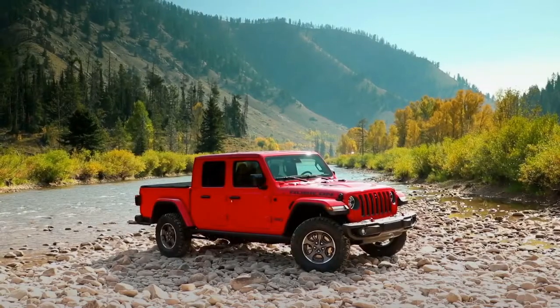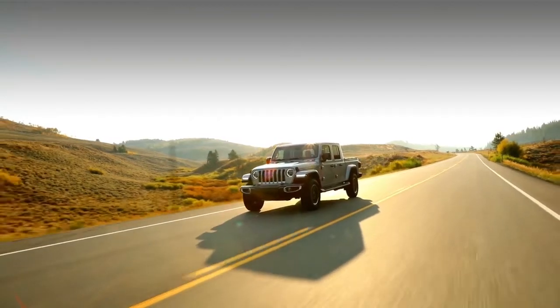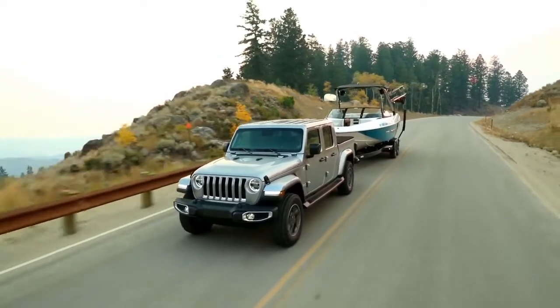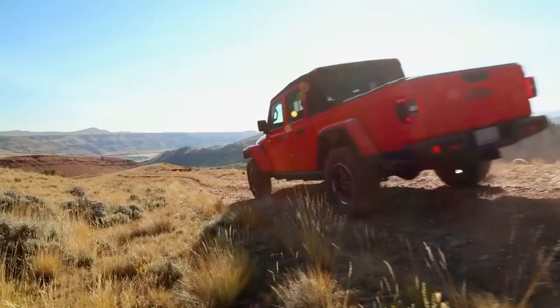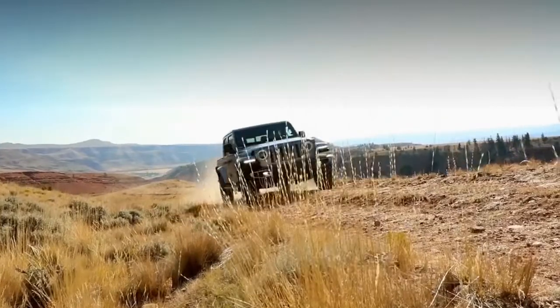As Jeep engineers, we had a unique opportunity to work on the Jeep truck program — to bring back this iconic truck to market as the most capable midsize truck ever, building on a rich heritage of dependable and durable Jeep trucks. With class-leading payload of 1,600 pounds and trailer tow of 7,650 pounds, customers can tow and haul where others can only dream. The powertrain features the 3.6-liter Pentastar upgrade, rated at 285 horsepower and 260 lb-ft of torque, matched with either an eight-speed automatic or six-speed manual transmission.